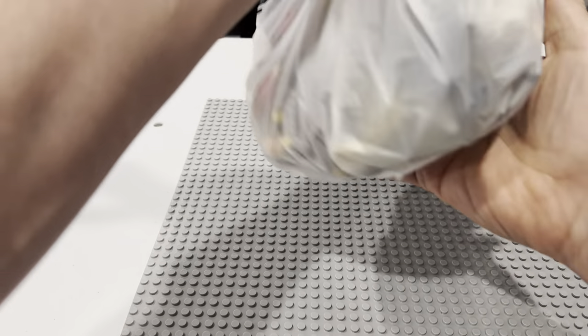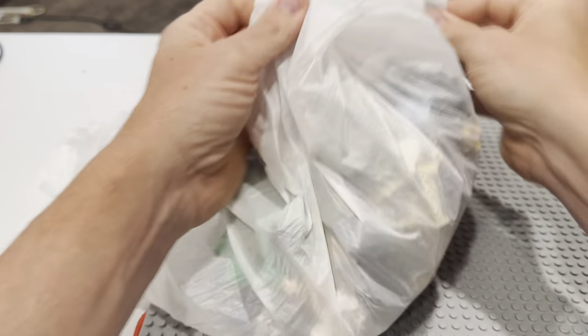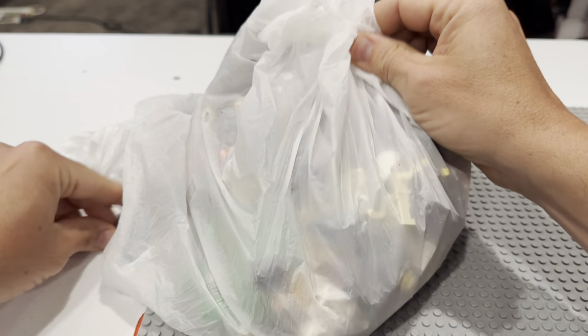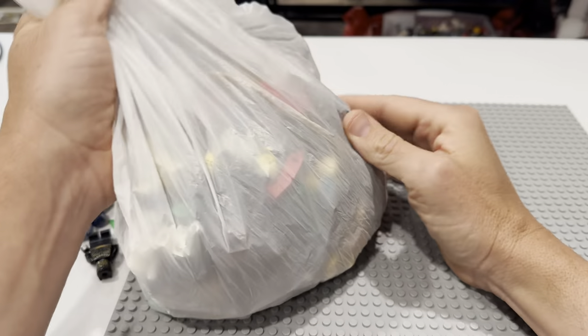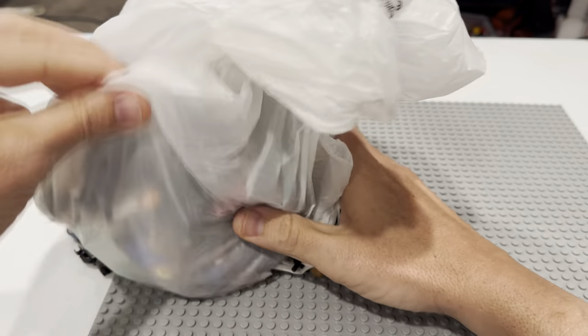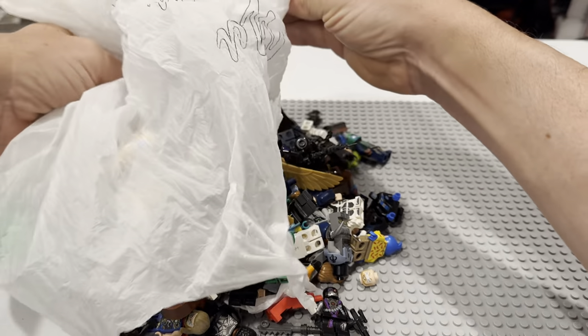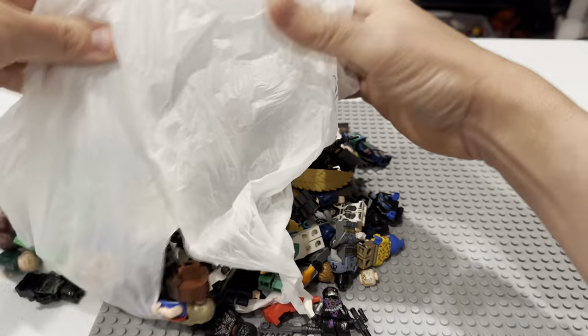That made it hard to tell what was in here — by the time I zoomed in, it was pretty blurry. But I thought I saw some Star Wars in here, some Marvel, some other fun stuff. Holy cow, this is way more than a pound — maybe this is two pounds.